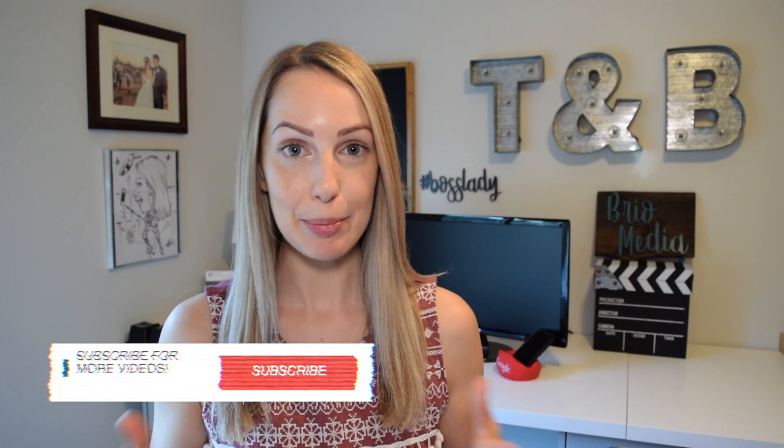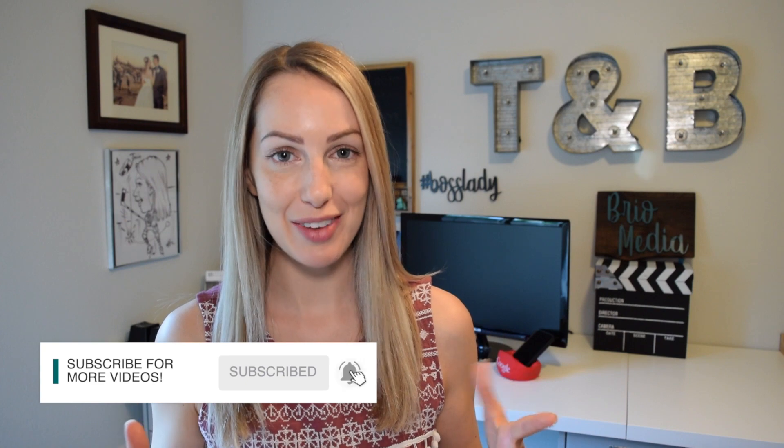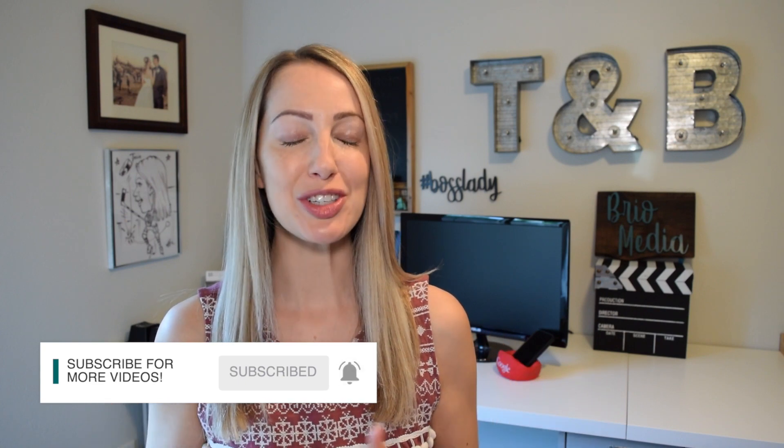Google Maps has been my go-to navigation app since its inception in 2005. And like a fine wine, it just keeps getting better — at least I think that's what wines do. Anyway, let's first start with what Google Maps Live View is and then we'll get into how it works.